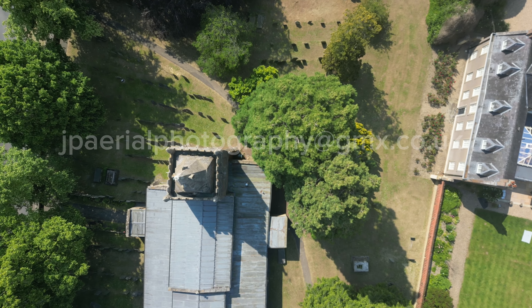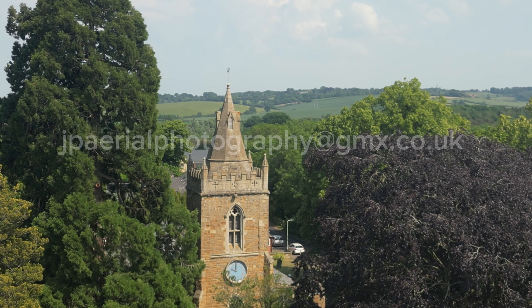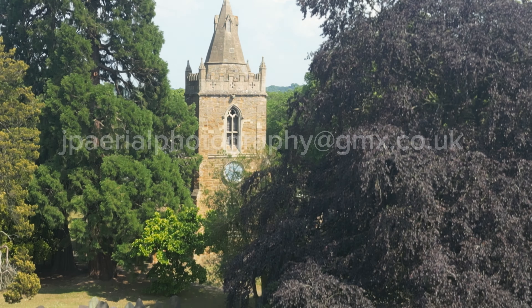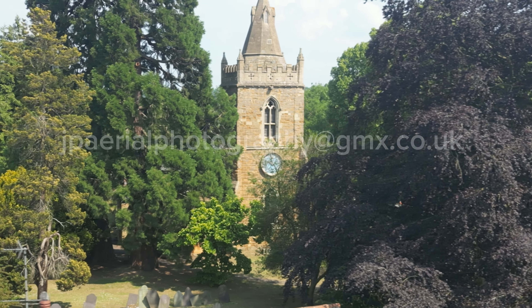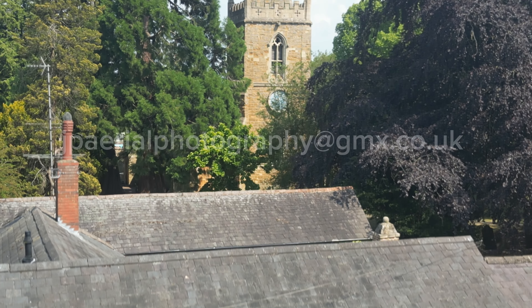I really do hope that you have enjoyed this aerial presentation. Please subscribe to the channel so that we can keep you updated on other aerial videos shot in and around Northamptonshire and further afield. Subscribing is free and it really helps the channel to grow.